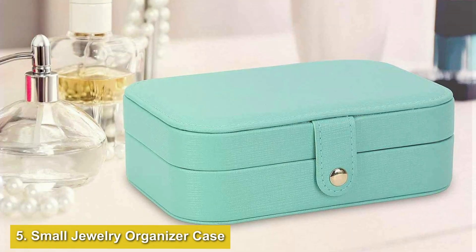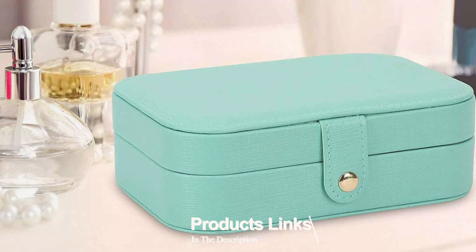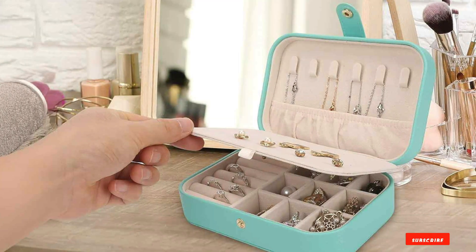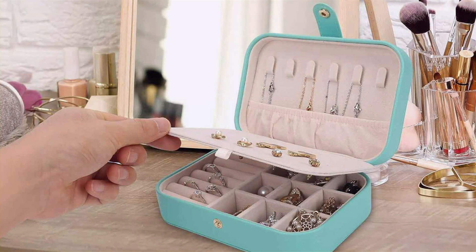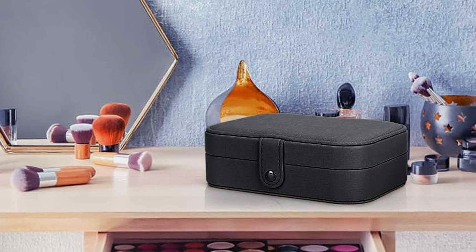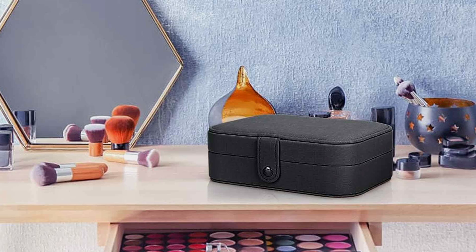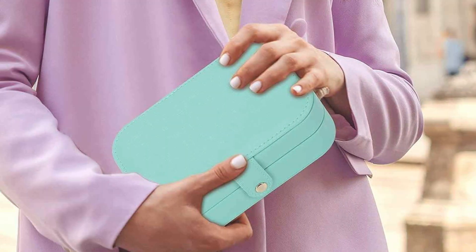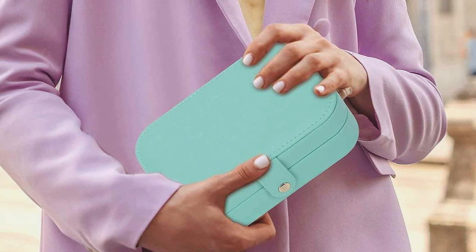Number 5: Small Jewelry Organizer Case, Travel-Friendly Mini Storage Solution. Number 5 is the Small Jewelry Organizer Case, a compact and efficient storage solution perfect for those who need a travel-friendly option. Despite its small size, this case offers several compartments and padded sections to keep your earrings, rings, and other small accessories organized. The exterior is made from durable materials that protect your jewelry from damage during travel, and the interior features a soft lining that prevents scratches and keeps your jewelry in pristine condition. The secure zipper closure ensures that your items remain safe and in place, even when on the move.